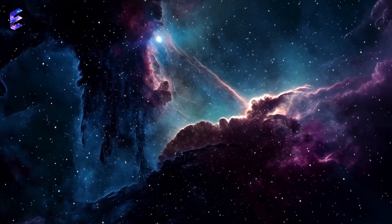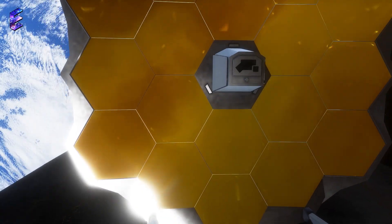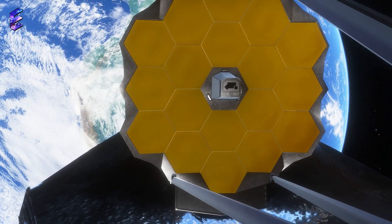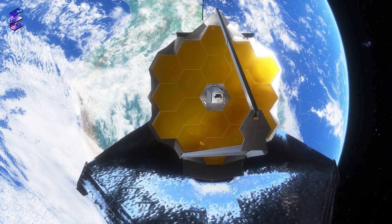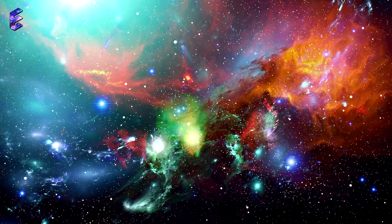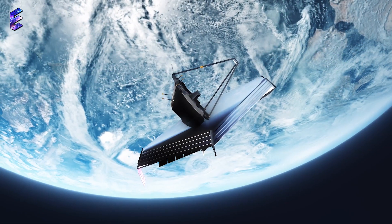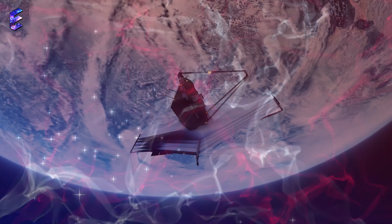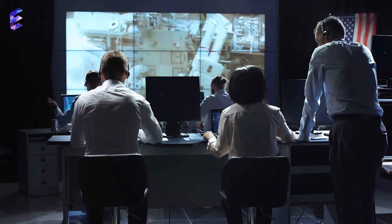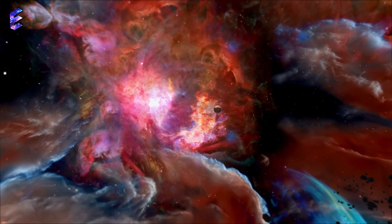Scientists are still trying to figure out the exact answer for the origin of the universe, and to assist them in this mission, they have employed the help of the all-powerful James Webb Space Telescope. This magnificent piece of human technology has shown us the universe in a way we would never have imagined. Now the James Webb Space Telescope has spotted something mysterious that is making scientists question the very fabric of the universe. What was it that bamboozled the scientists, and will this finally answer the question about the origin of the universe?